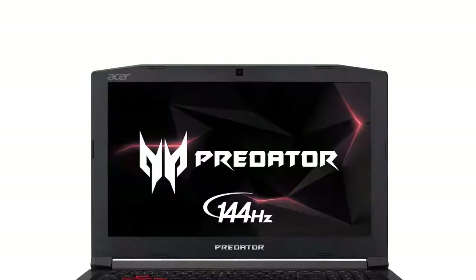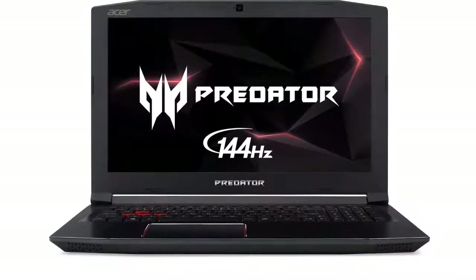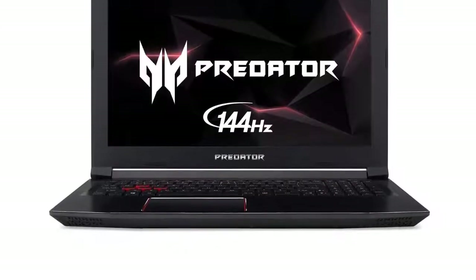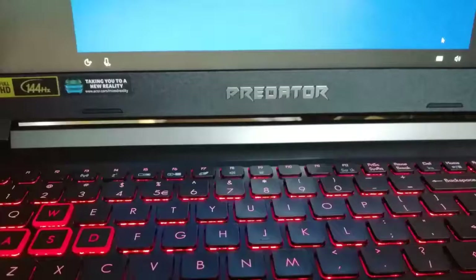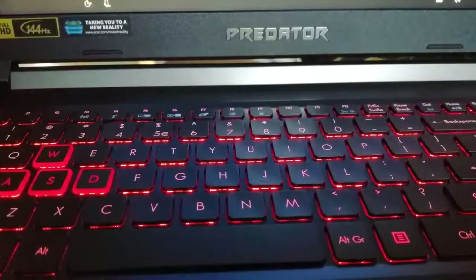One company with decades of experience in the design and production of gaming laptops is Acer. They have one of the broadest customer bases around the world, thanks to their several models available on the market. Their current bestseller for gamers is the Acer Predator Helios.